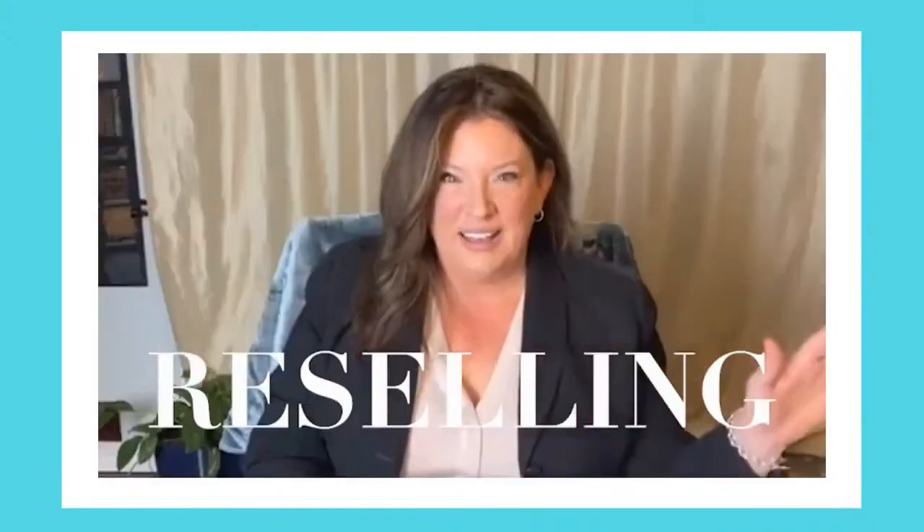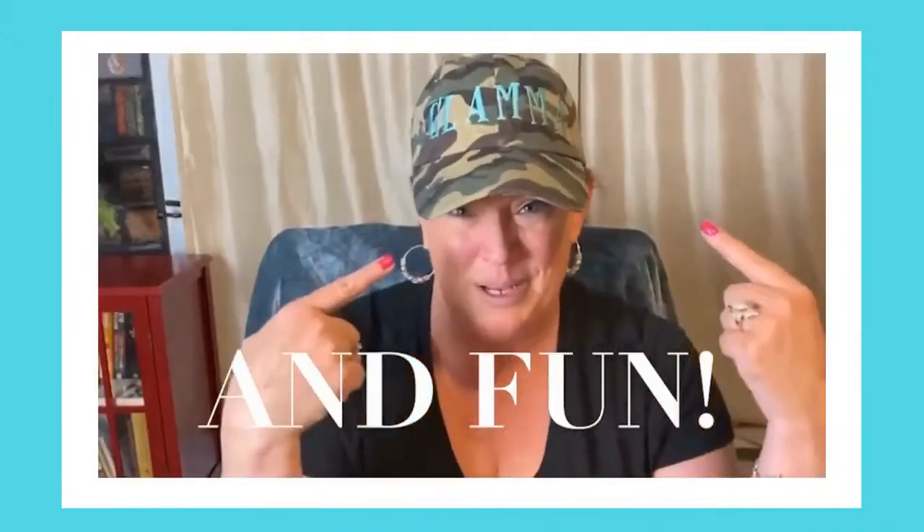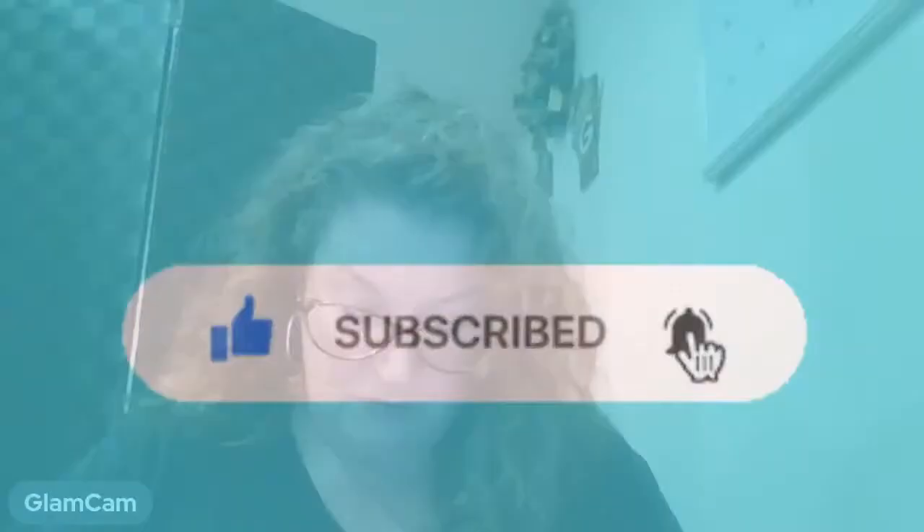Welcome to Glamo's Closet! Hi everybody, thank you so much for stopping by. I'm Dana with Glamo's Closet — they call me Glamo, see the shirt — and we're going to talk tonight about boots.